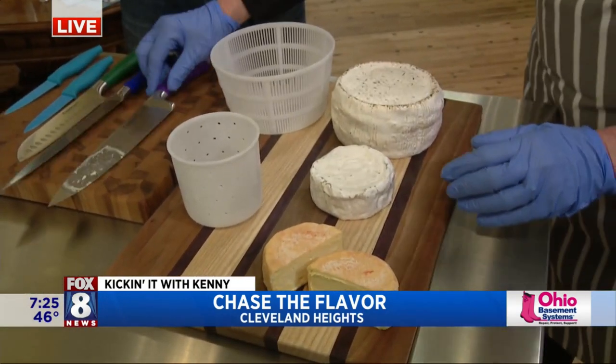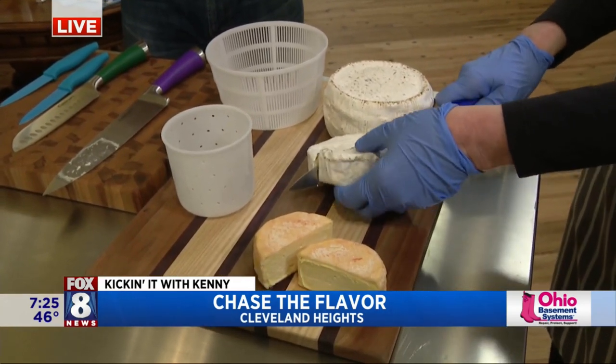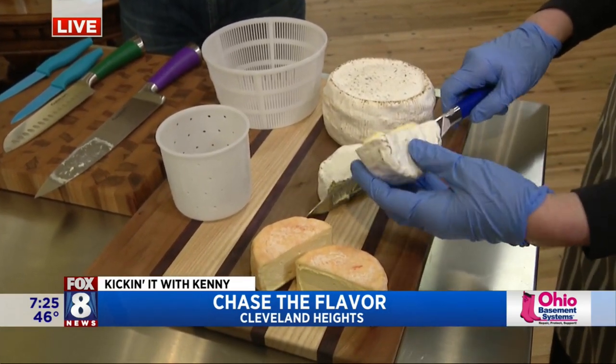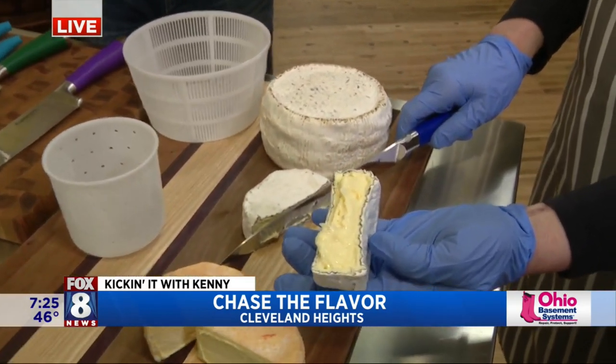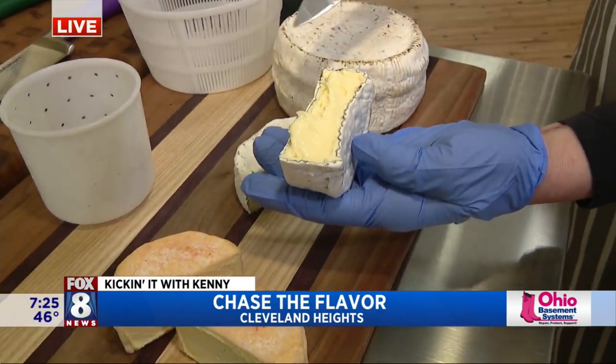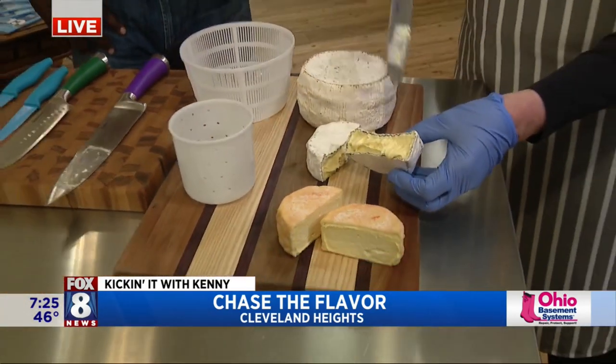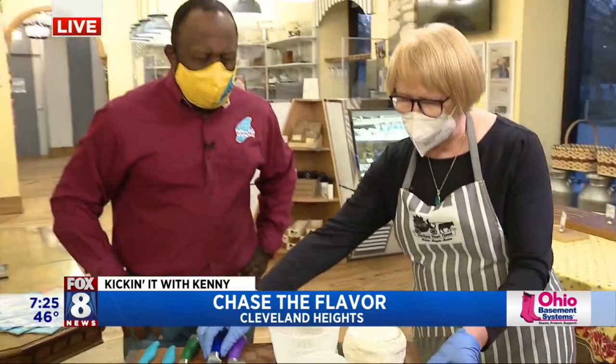The next cheese is called Elmstead Ash — it's our flagship cheese. You can see how creamy it is. It's a French Normandy style, sort of like a brie, and the cheeses are dusted with a vegetable ash and salt before they age, and they develop this beautiful, bloomy rind on the outside.